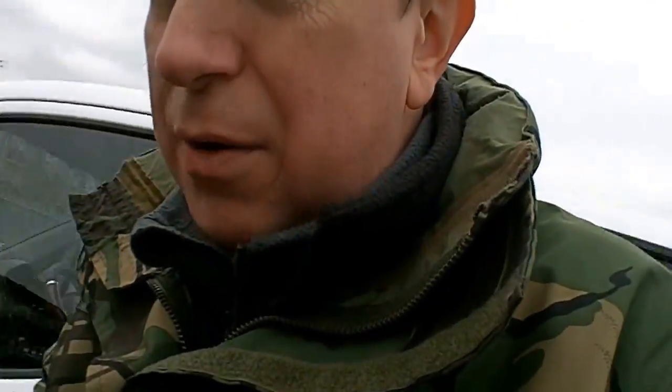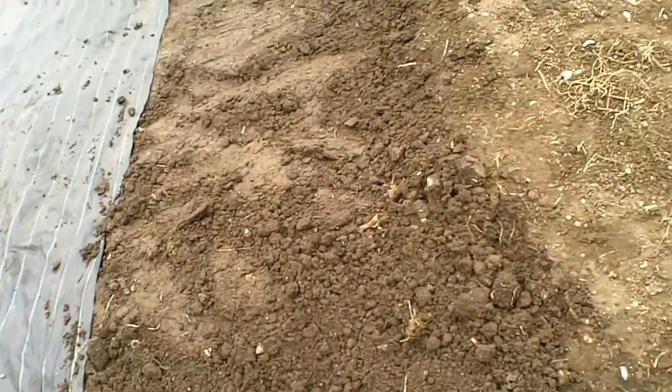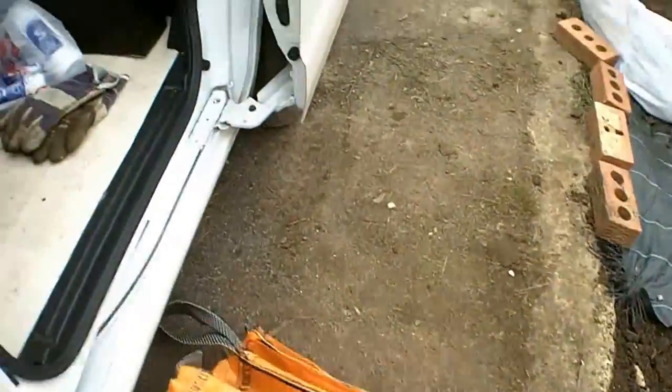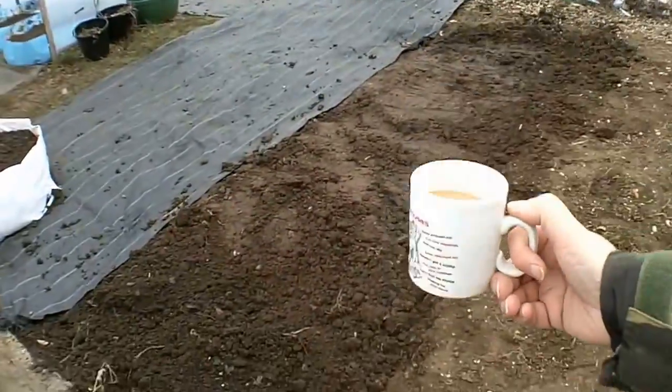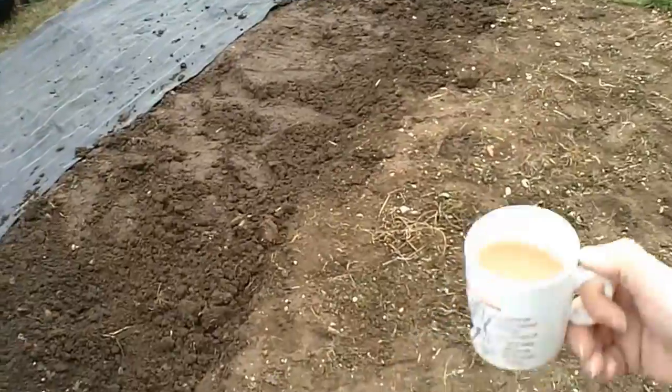That wind's a bit keener today so hopefully you're not going to get too much wind noise on the microphone. Now the ground looks a lot damper today than it was yesterday. We haven't had any rain but we did have a heavy frost last night, so that is probably responsible for it. I want to get these two orange bags sorted today - I was thinking I'd put them here and here but I've still got some more ground to dig away.